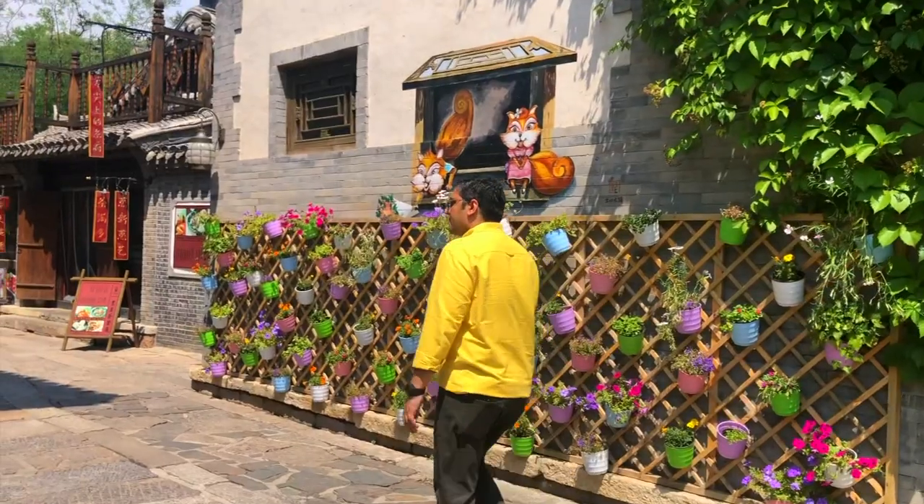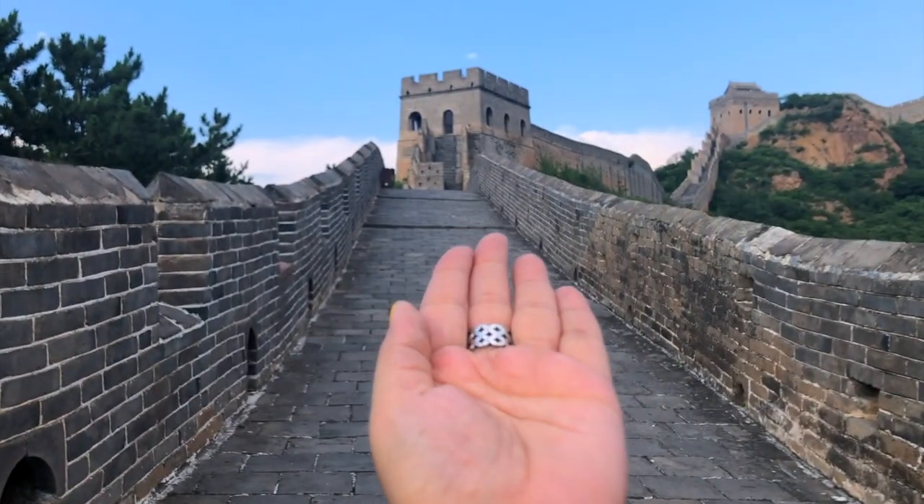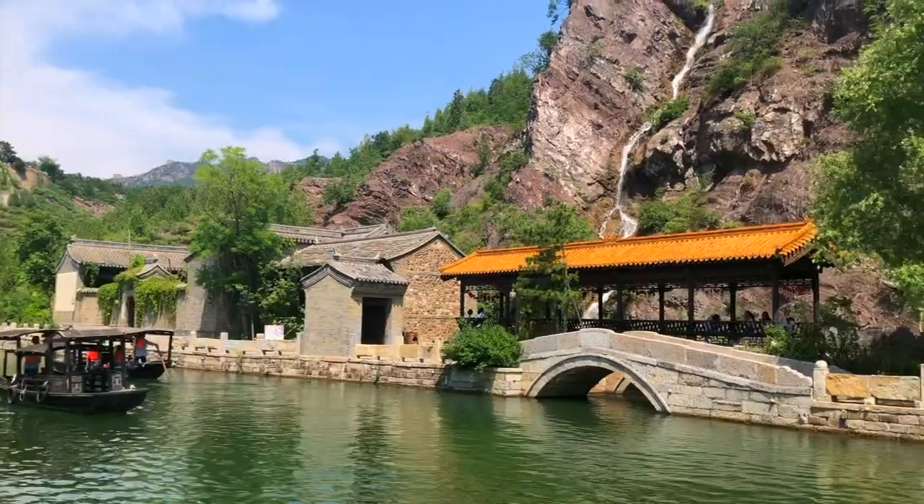Hey guys, this is my day 3 vlog of Beijing and on this day I went to the Great Wall of China and to another stellar place called the Gubei Water Town. Let's check it out.